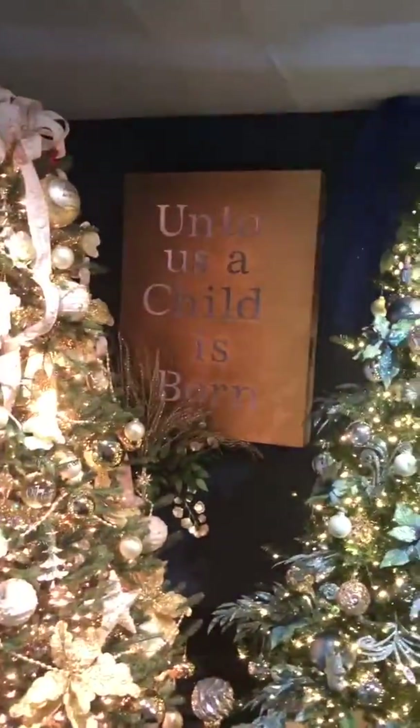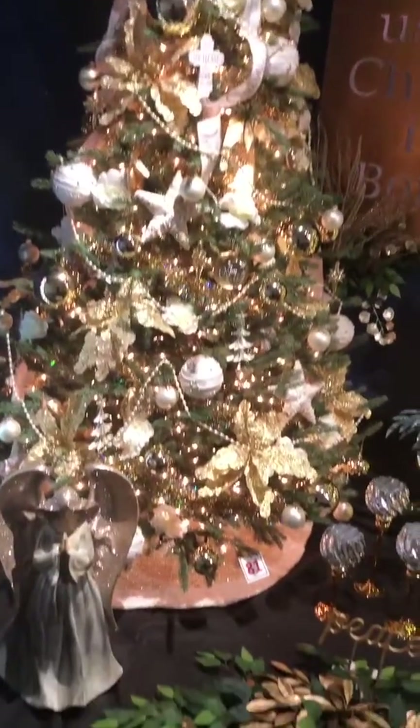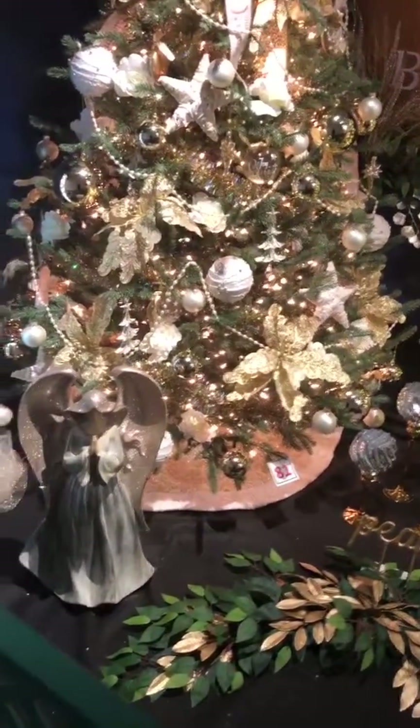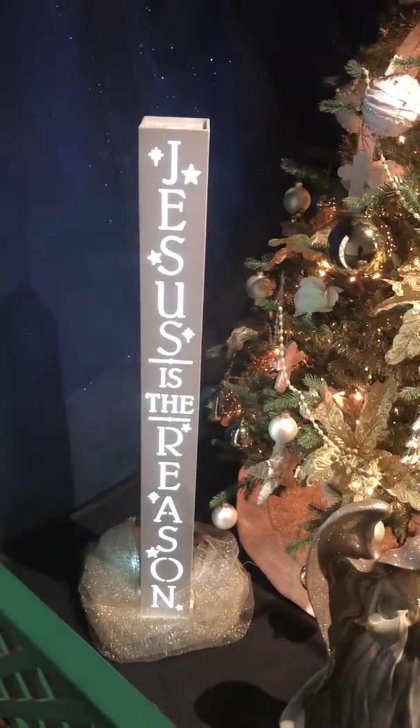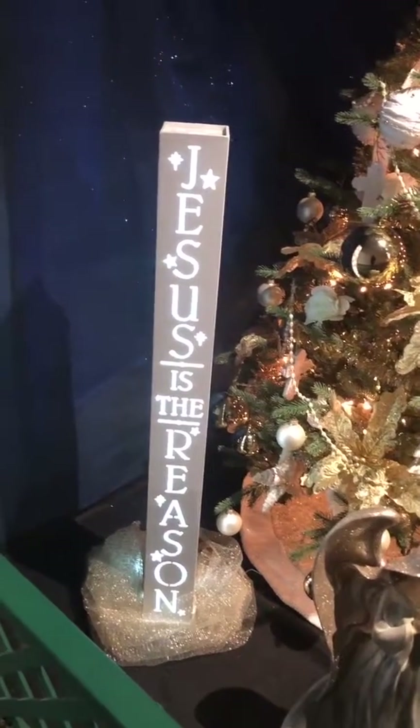Christ's ministry wants us to read this. Here comes the first one. Jesus is the reason — yes, he is.